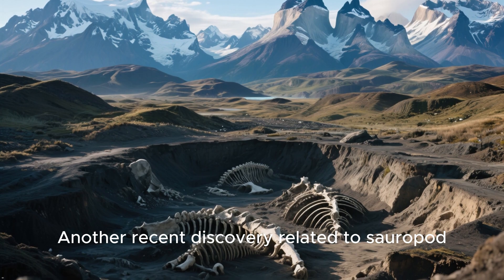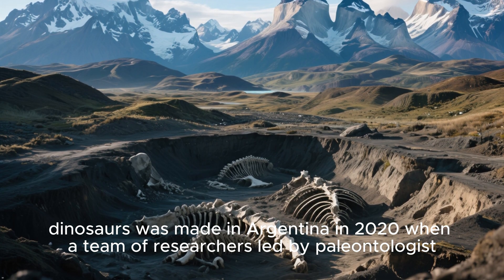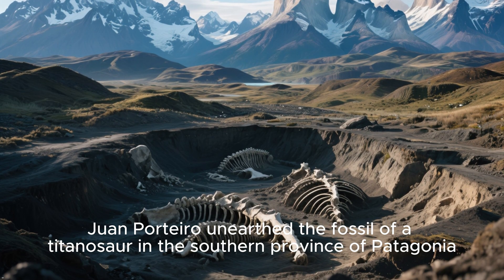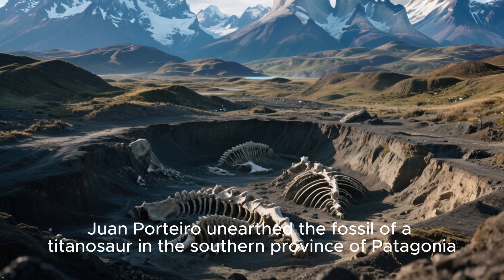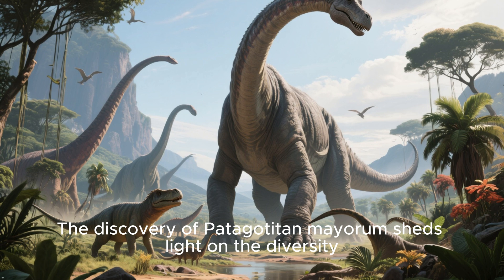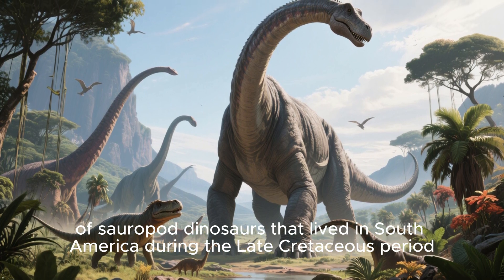Another recent discovery related to sauropod dinosaurs was made in Argentina in 2020, when a team of researchers led by paleontologist Juan Portero unearthed the fossil of a titanosaur in the southern province of Patagonia. The discovery of Patagodotin mayorum sheds light on the diversity of sauropod dinosaurs that lived in South America during the late Cretaceous period.